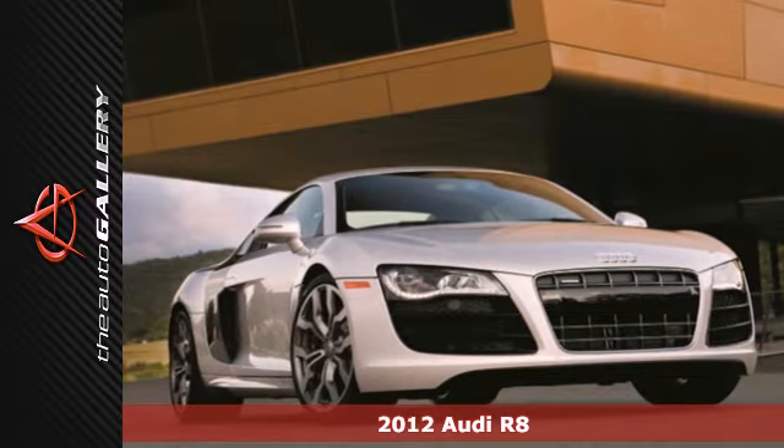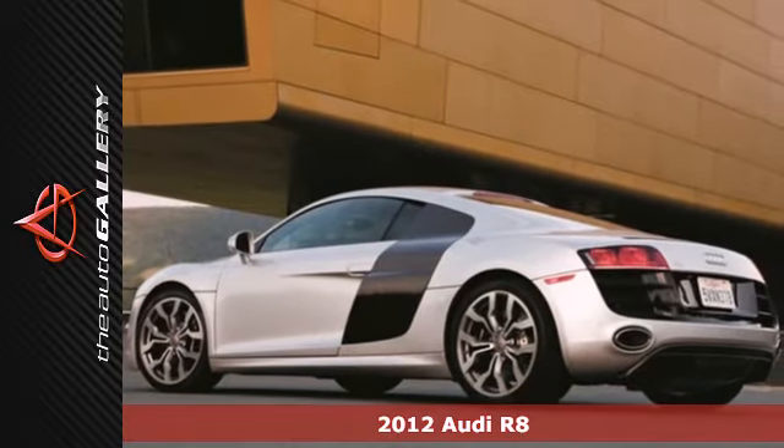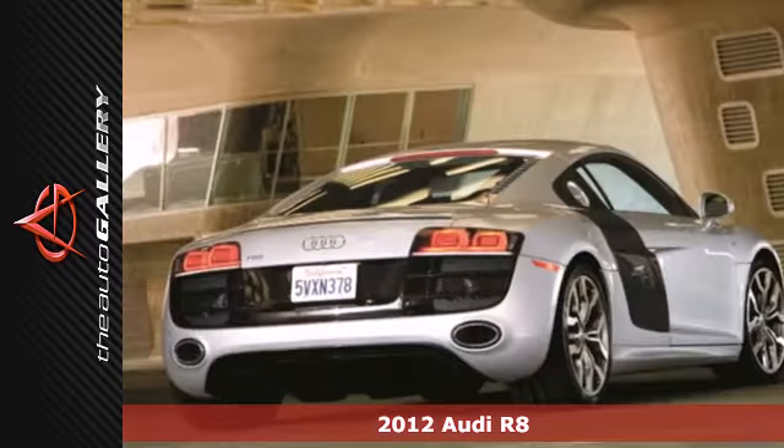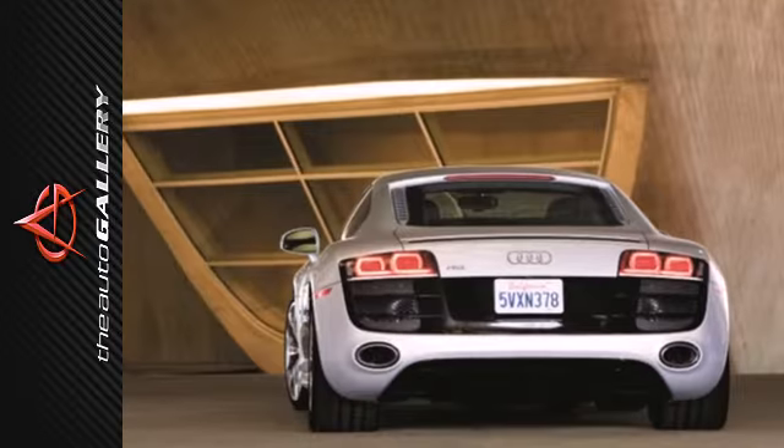It's a 2012 Audi R8. Only in a true supercar such as this could quattro all-wheel drive, heated fine Nappa leather seats, and an advanced braking system be called standard features.